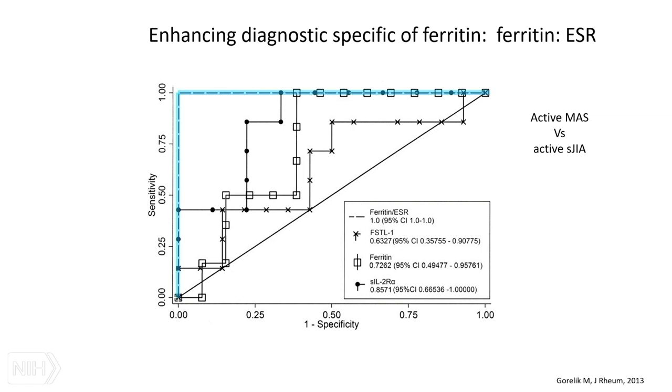You can enhance the diagnostic specificity of ferritin within MAS and systemic JIA by normalizing it to your sedimentation rate. In active MAS, the sedimentation rate often drops because fibrinogen, which usually rises as an acute phase reactant, gets consumed in MAS. So if you normalize your high ferritin by a low sed rate, you can increase diagnostic specificity for MAS.